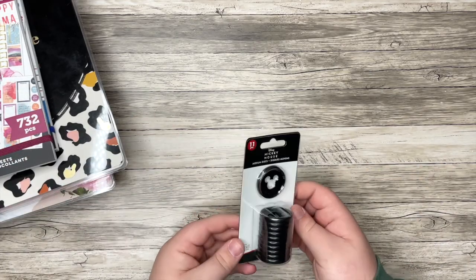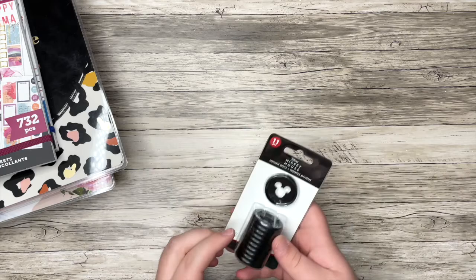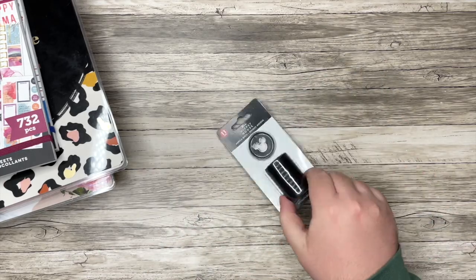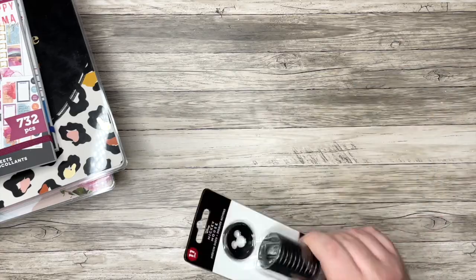I did pick up another set of Mickey discs. Again, 50% off, and I use these a lot for photos too. I love the Mickey head shape, so I can never have enough of these for sure.